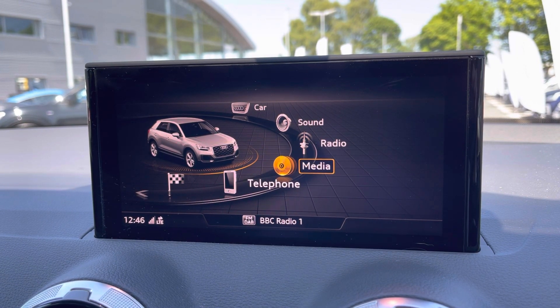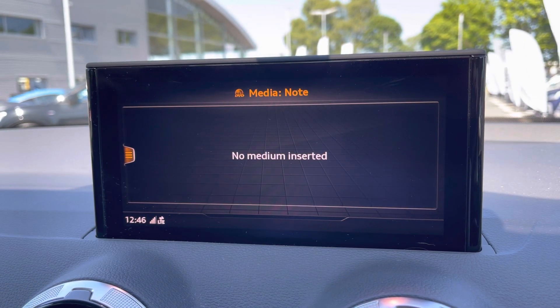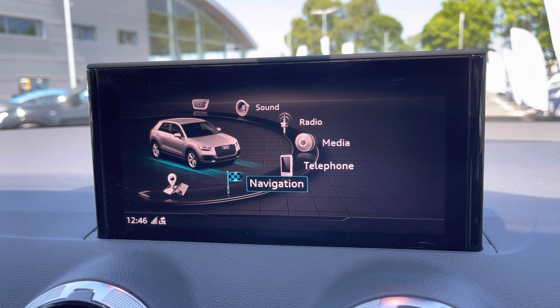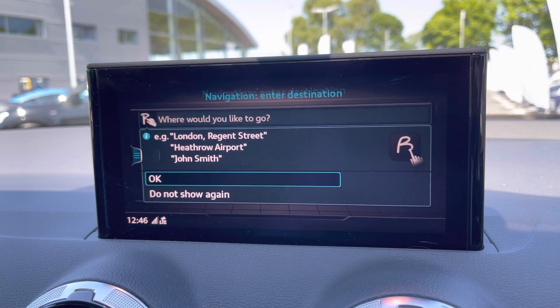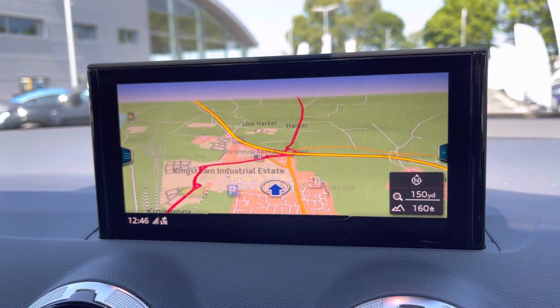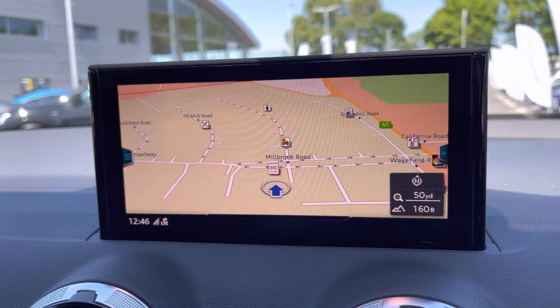You've also got DAB and FM radio, media inputs via various sources including Bluetooth and USB, telephone connectivity for hands-free calling, as well as navigation for unfamiliar journeys. It's very easy to input a destination and provides you with a high definition display once it's been entered.